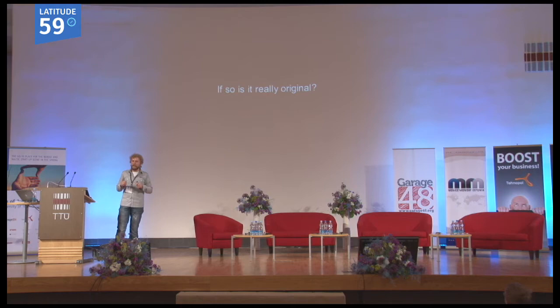My idea was almost original. It was based on some other accessories — I basically evolved the idea of some sort of slide-viewing loops. But that's a technical detail.